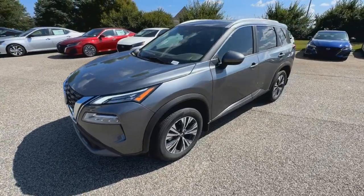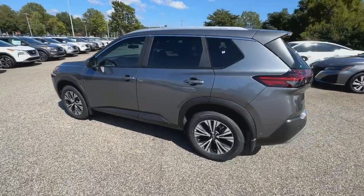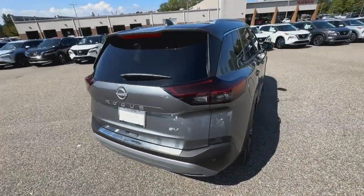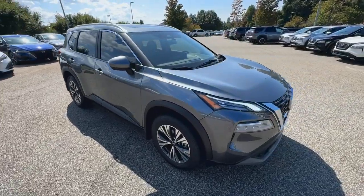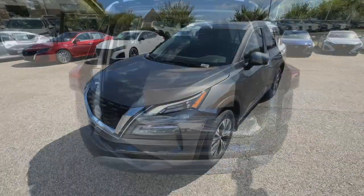Enjoy the view of this 2023 Nissan Rogue. Here's a stylish, efficient Rogue that has the features you need to stay on top of today's demanding lifestyle. This can-do crossover anticipates your wants and needs with a quiet, comfortable ride in a spacious, well-equipped cabin. These are just some of the great options this vehicle comes with.